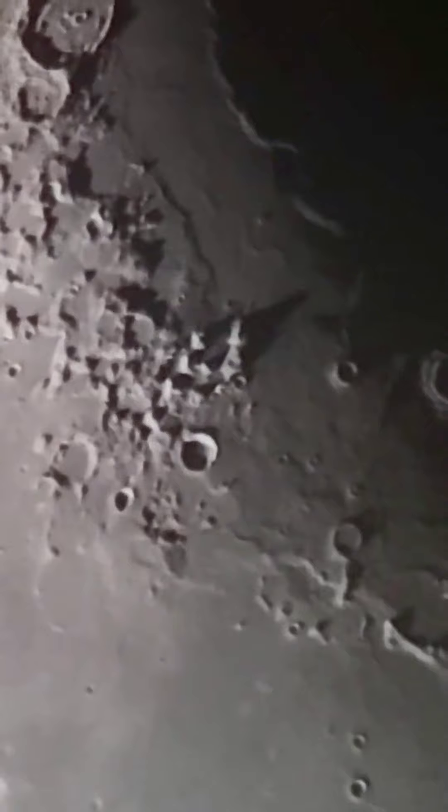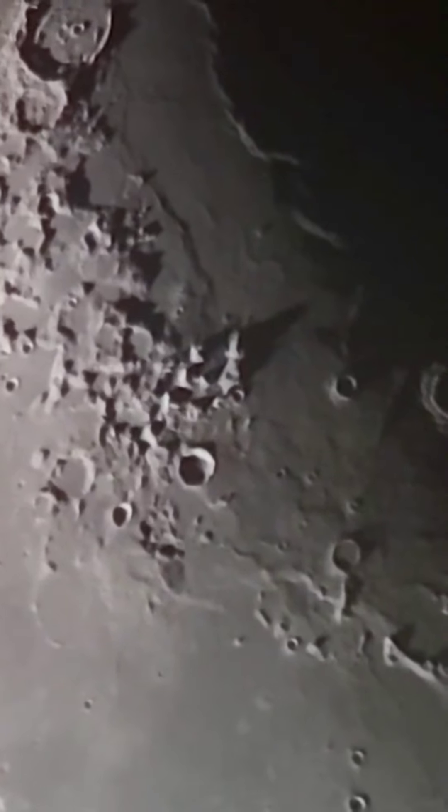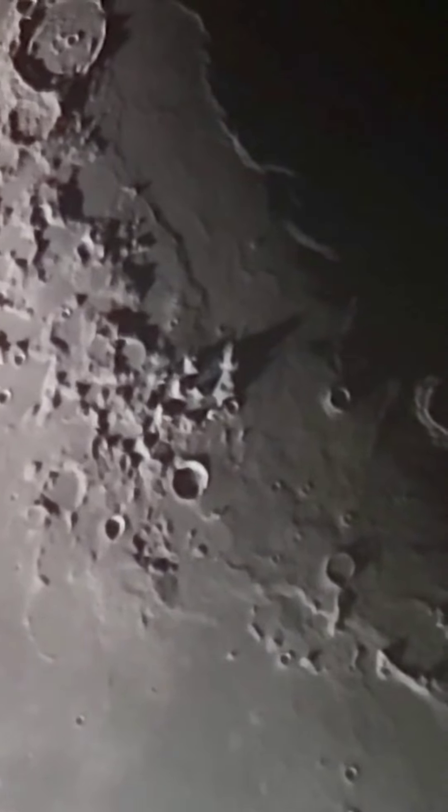Hi guys, I'm going to swoop down to a ridge of the moon called Taurus Littrow, and it's home to a mountain called South Massif. There's a few massifs down there and they're all kind of geometrically similar.